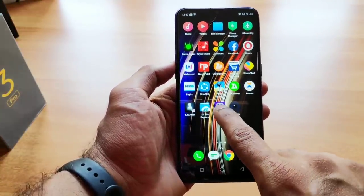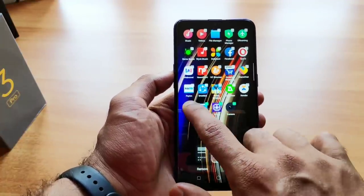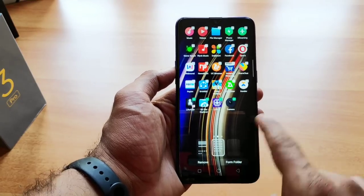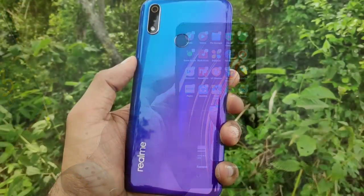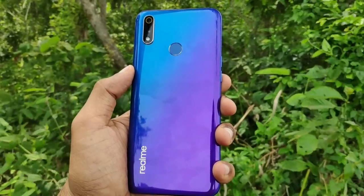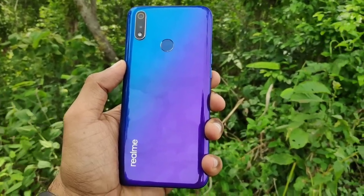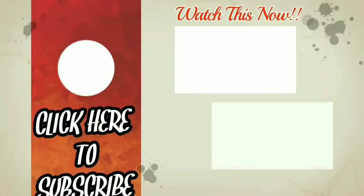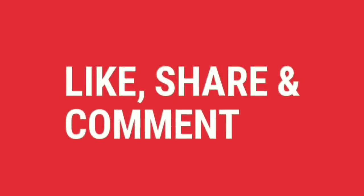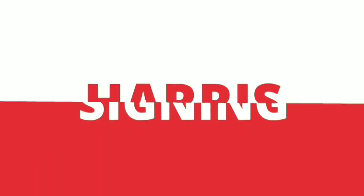In conclusion, the Realme 3 Pro offers great build quality, a great multimedia experience, and a great gaming experience. These three things make it stand out. If you enjoyed this video, please click the subscribe button, like and share the video, and drop your thoughts in the comment box. This is Mr. Harris, signing off.